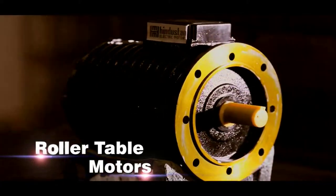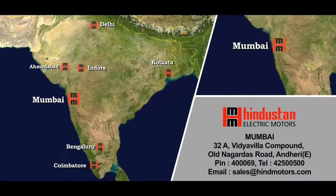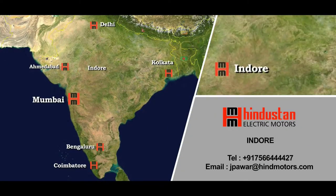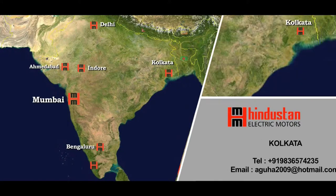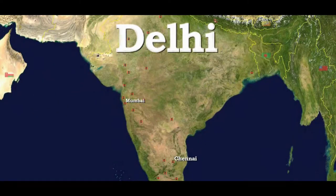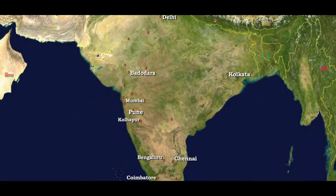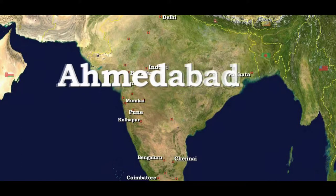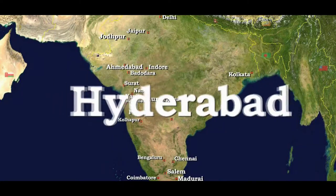Hindustan Motors has formed a large network with its head office in Mumbai and branches in Ahmedabad, Indore, Delhi, Bengaluru, Surat, Vapi, Jaipur, Aurangabad, Madurai, Salem, Jodhpur, Nasik, and Hyderabad.